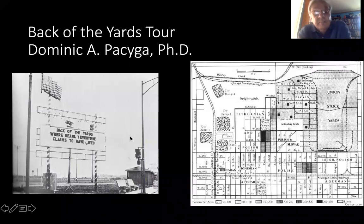Hi, this is Dominic Pasega. I'm an urban historian who writes about immigration, working class life, industry, and I've written extensively on the neighborhoods that surround the Union Stockyards in Chicago. It would be better if we were actually on a bus together. I could show you more things. We could talk about various buildings that are still there. But let me take you on this virtual tour of the neighborhood and of the Back of the Yards neighborhood and of the Union Stockyards.